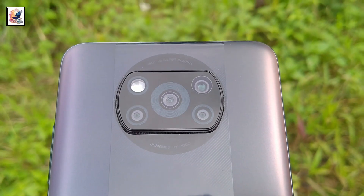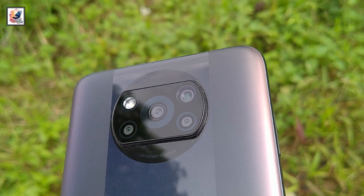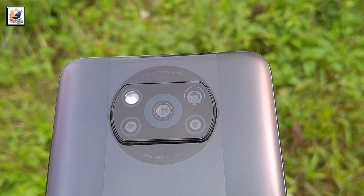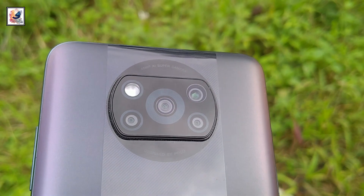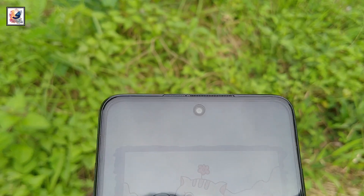The smartphone comes with a quad camera setup: a 48-megapixel main lens with f/1.8 aperture, 8-megapixel ultrawide with f/2.2 aperture, 2-megapixel macro, and 2-megapixel depth sensor, with dual LED flash. The front comes with a 20-megapixel selfie camera.